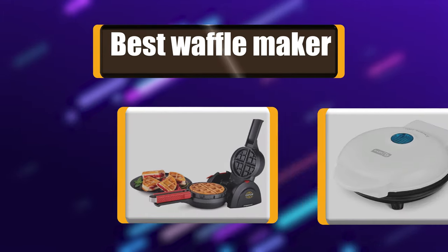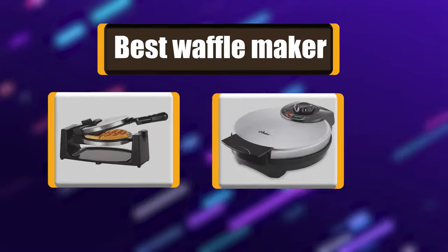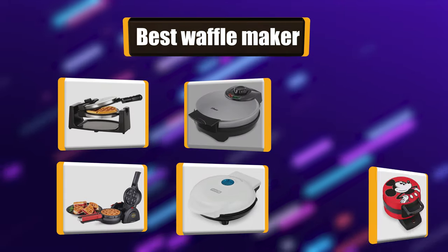Today we are going to talk about the top rated 7 best waffle makers based on my personal experience and opinion. Buckle up!